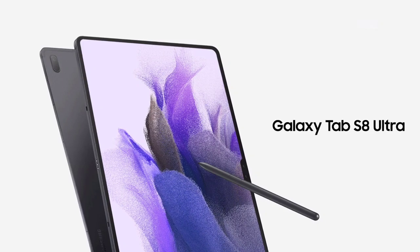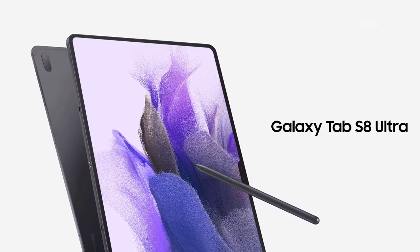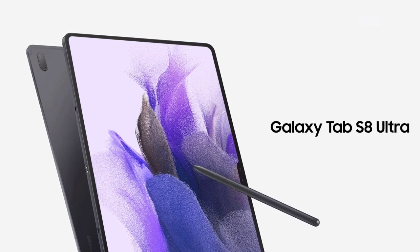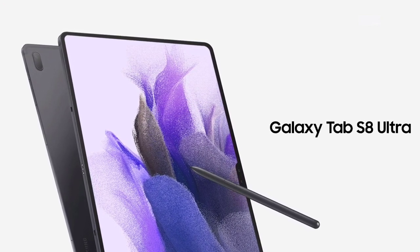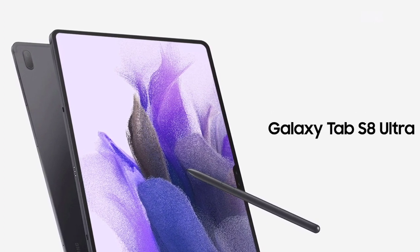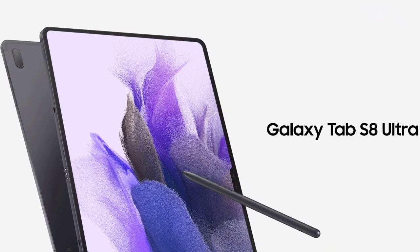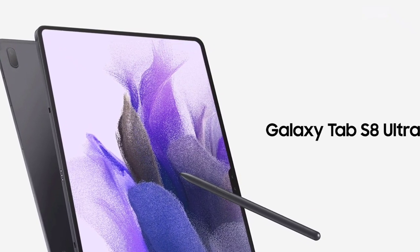The Korean smartphone maker might be working on one of the largest tabs ever, the Galaxy Tab S8 Ultra. The Galaxy Tab S8 Ultra might come with a gigantic screen of almost 15 inches. While there is no official confirmation, a leak has emerged that reveals some of the key specifications of the Tab S8 Ultra.